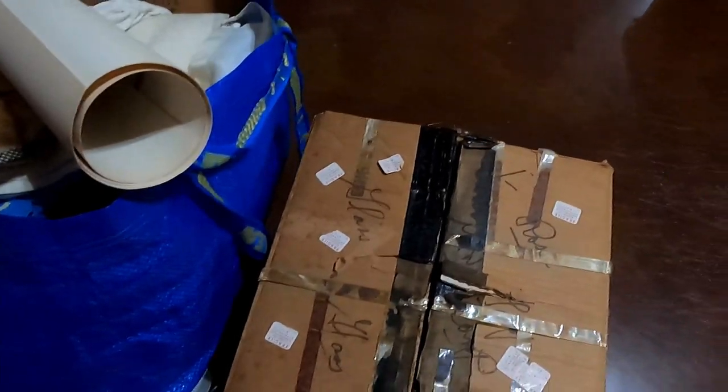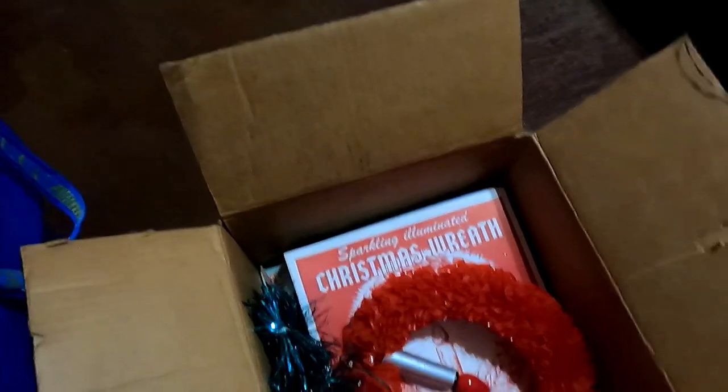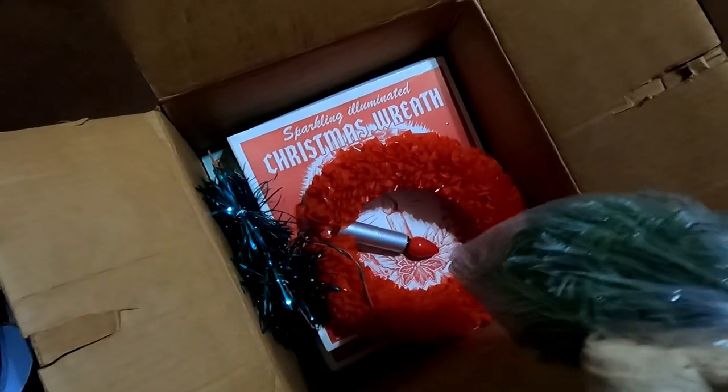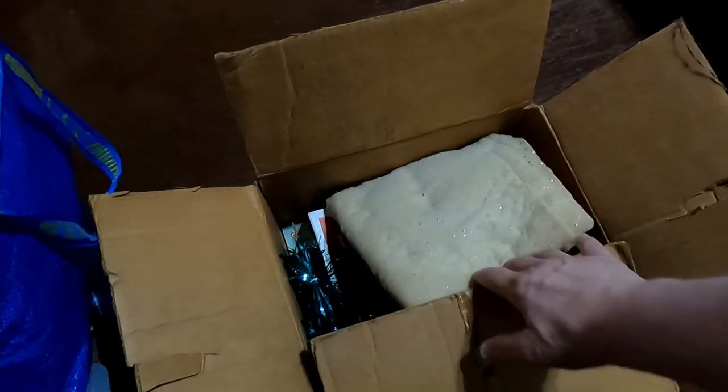This box was torn up, and it is full of vintage Christmas wreaths. I did go through this box — the ones with the red are in great shape. There is a different brand on the bottom, and those have completely disintegrated, so I'll have to figure out what to do with those. More Christmas tinsel and things like that. A lot of this is in terrific shape.